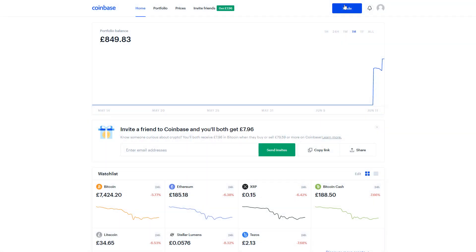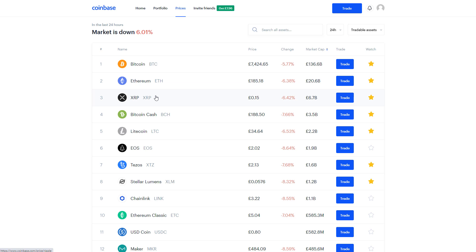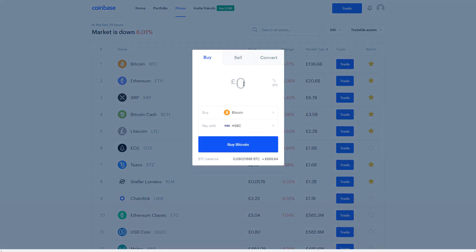I personally like to click 'Prices' at the top because it shows you all the current live prices of Bitcoin, Ethereum, XRP, and all the other top coins. When you're ready, click the big blue 'Trade' button and do the same thing — enter the amount you want, whether that's 100 pounds or 0.01 Bitcoin, click 'Preview Buy', and that's all you need to do. To sell Bitcoin it's exactly the same, but instead of clicking 'Buy' you click 'Sell' and enter however much you want to sell.